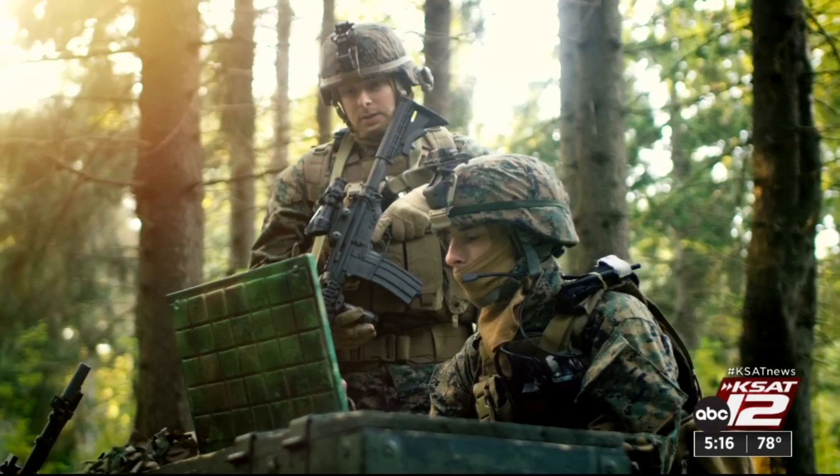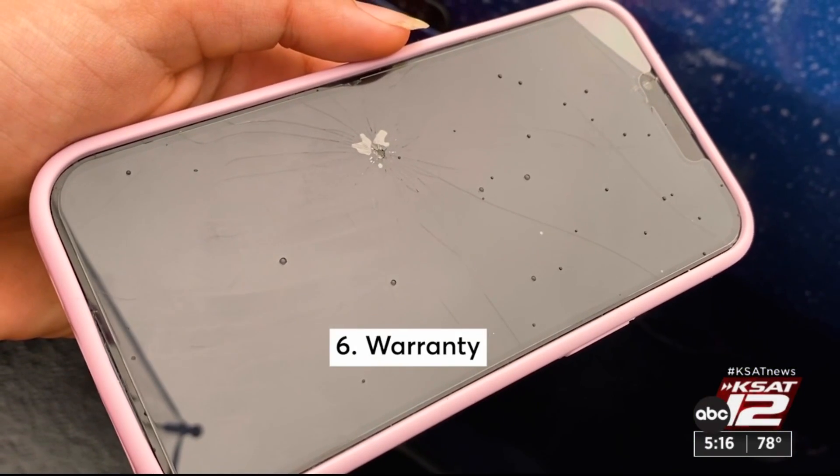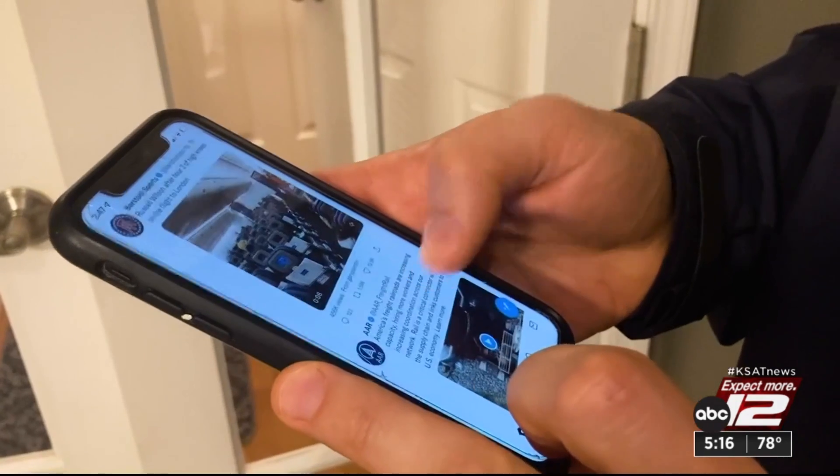A case with texture or grip is less likely to slip from your hands. Remember that 'military-grade' may just be a marketing ploy. And look for a warranty — OtterBox, LifeProof, and Speck all offer one.